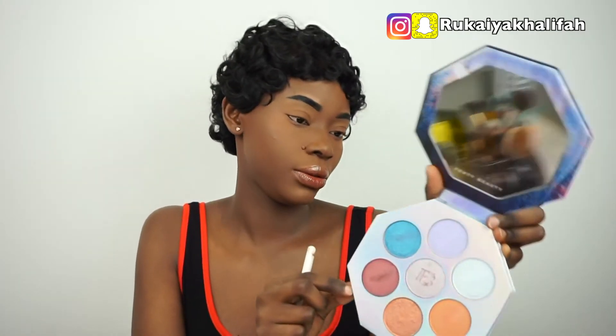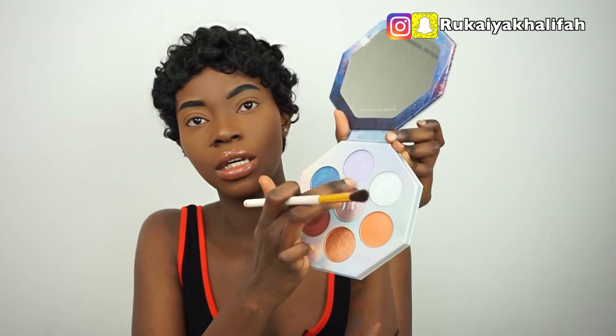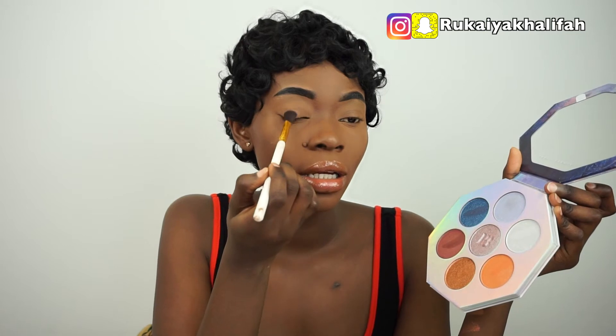The purple one — I'm not sure about that either. So I'm going to take my shadow brush and apply it. Actually, all of them are so gorgeous, I don't know what to say. Let me go with this purple one right here — I'm just going to apply it to my eyelid to see how it looks. Oh, that is pretty! Oh my god, I have a mirror here, let me look.